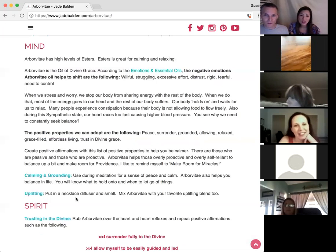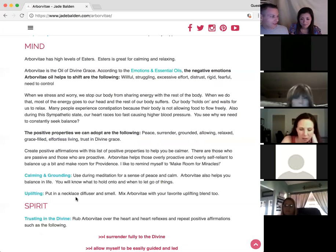It has a very high level of esters, and esters are very calming. For those listening who don't know what esters are — this is not in reference to the girl in the Bible — it's a chemical constituent in essential oils.